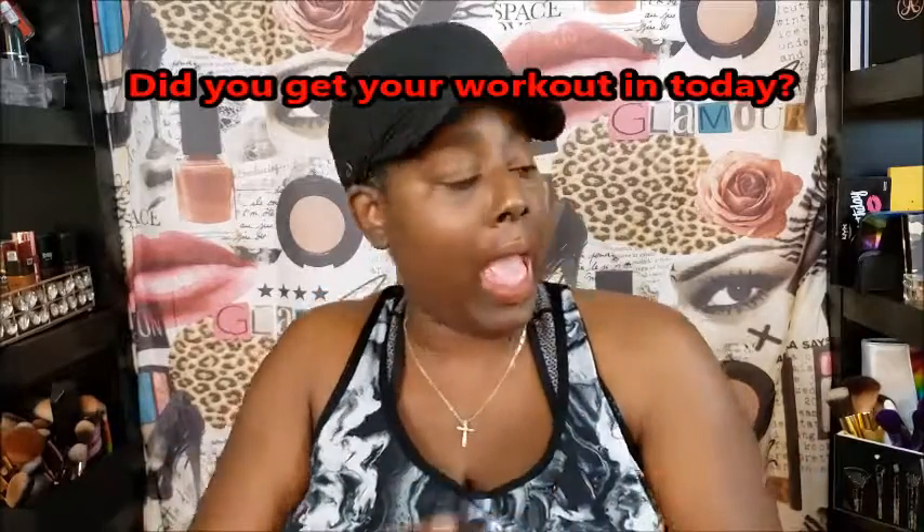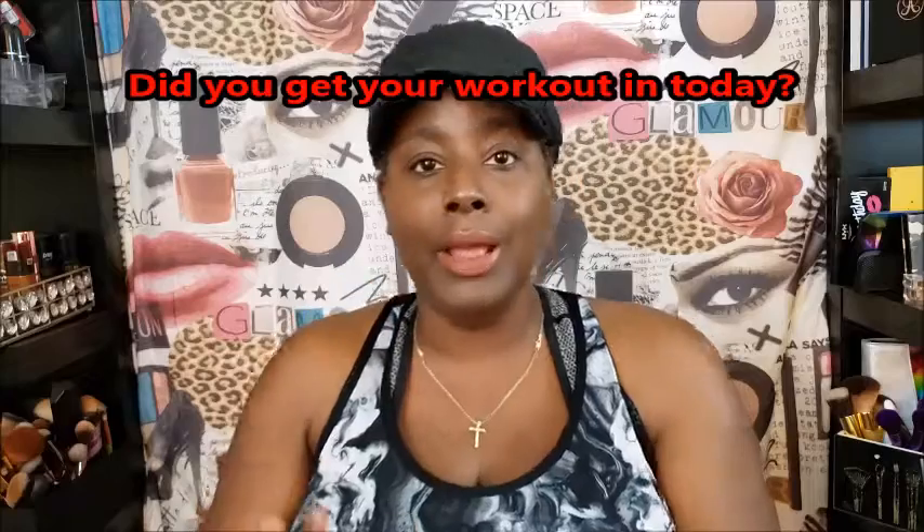I want to get on here and do a really quick video. I figured this would be the best time to do it because your girl just got finished working out — she got them two miles in. Work it, work it!